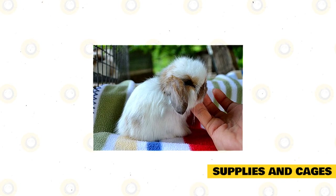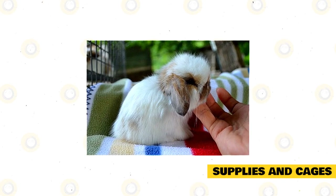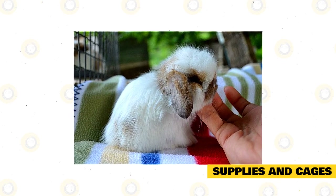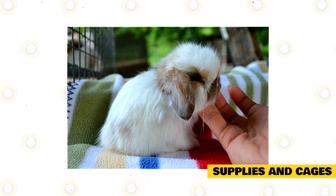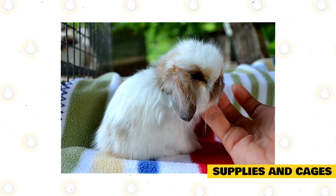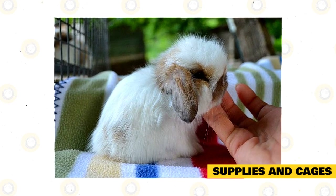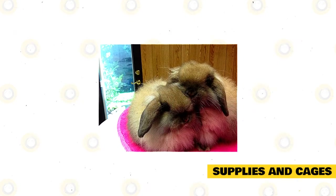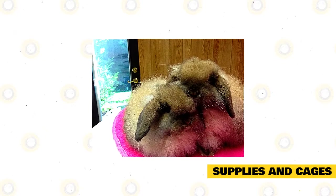To maintain a rabbit cage, first remove your pets and place them inside a safe and clean container, box, or enclosure. Use only a safe cleaner or natural product such as baking soda, white vinegar, or lemon juice. Do not use household cleaners, as these may contain toxic ingredients that can negatively affect your pet's health. Consider a separate or extra cage if you plan to breed baby American Fuzzy Lops.